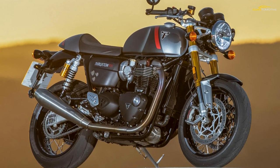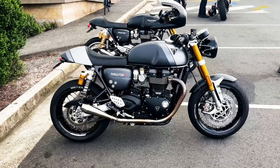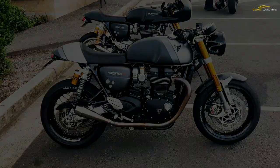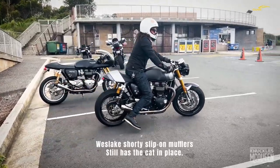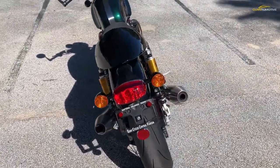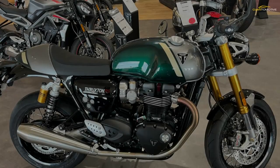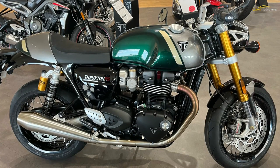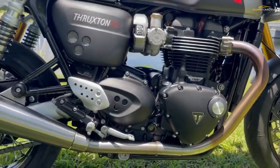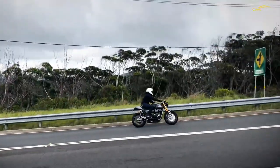You have to understand the roots of the new Thruxton to really get to grips with why Triumph have taken the RS in the direction they have. In 1965, the first Thruxton Bonneville was built, taking a T120 Bonneville as the base. It was a bike built for homologation purposes so it could compete in the endurance races of the time. Officially 52 were made to meet the homologation requirements, and after that many Bonnevilles received race-tuned parts to make them Thruxtons. Triumph celebrated the Thruxton name from their success at the Thruxton race circuit in Hampshire, England.